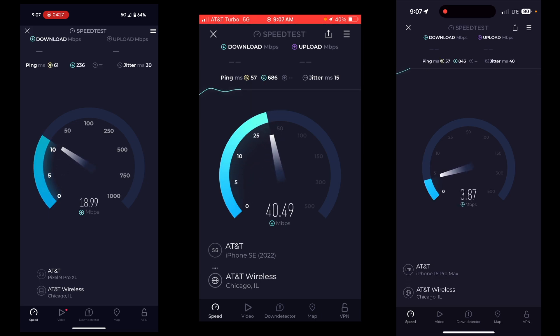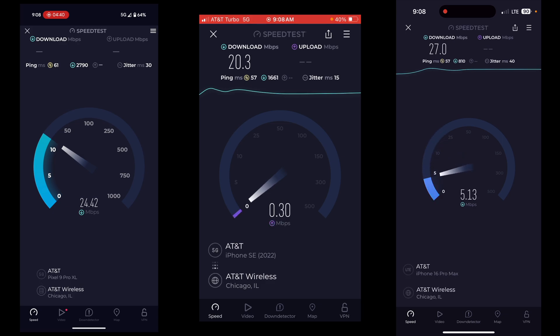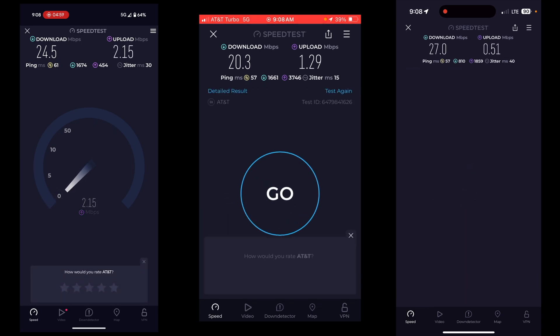Pings are identical on the iPhones, a little higher on the Pixel — the Pixel always has higher pings. Turbo's losing again, and QCI 6 is winning again, which makes sense. Honestly, the Turbo add-on might not really be that useful for my testing. Although, business always loses on the upload for some reason — I don't know why, but it just does.